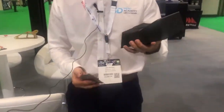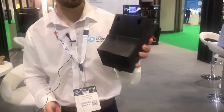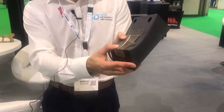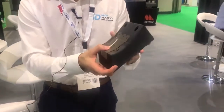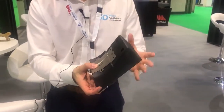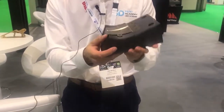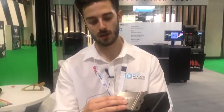We can also produce jigs, fixtures, and manufacturing aids. What we have here is a tool that's been 3D printed on the FDM machine that allows someone to press a steel component. This is additive manufacturing excelling and improving a traditional manufacturing method — you can generate tooling and get to your final part faster with AM.